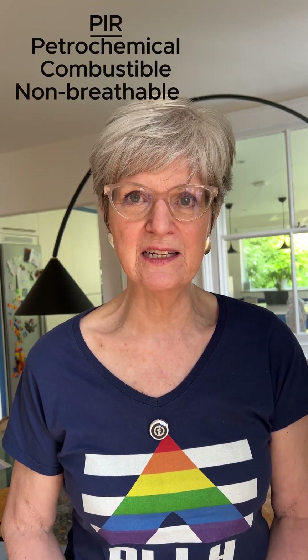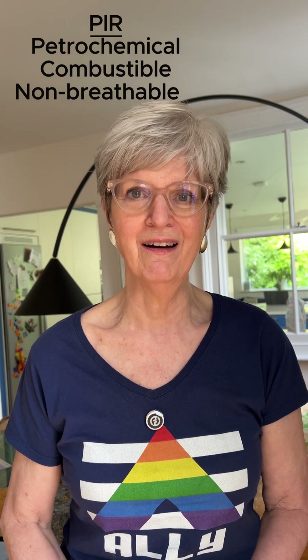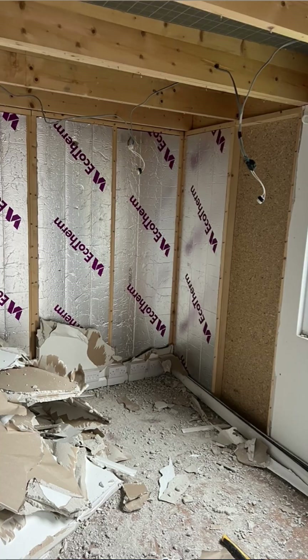Don't let the builders tell you that you can use PIR. It's the most commonly used insulation — it's the thing you see leaning up against skips with the tin foil on one side. It's made from petrochemicals, it's terrible for the environment, and it's absolutely not breathable.